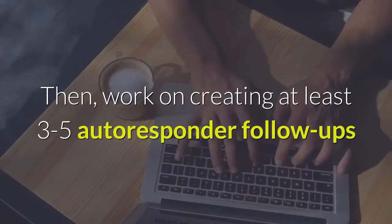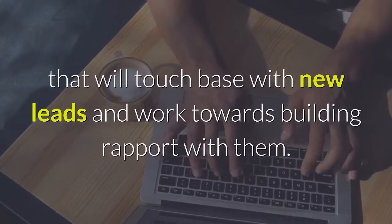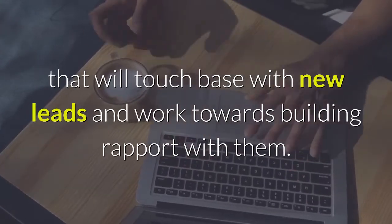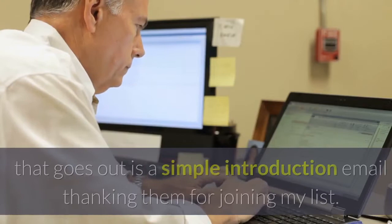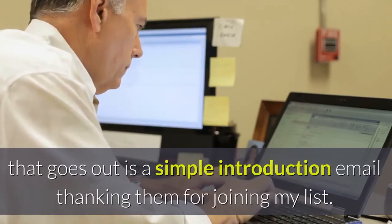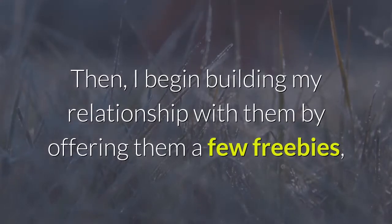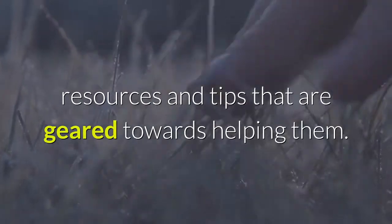Then, work on creating at least 3-5 autoresponder follow-ups that will touch base with new leads and work towards building rapport with them. I set all of my campaigns up so that the first email that goes out is a simple introduction email thanking them for joining my list. Then, I begin building my relationship with them by offering them a few freebies, resources and tips that are geared towards helping them.